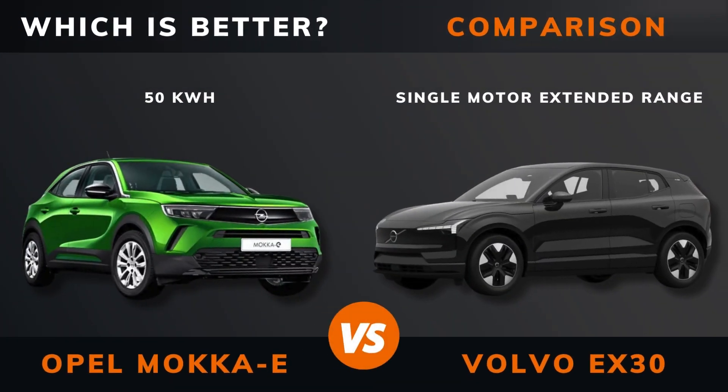Opel Mokka E vs Volvo EX30 single motor — which is better? Stay until the end to find out.